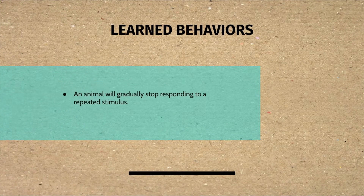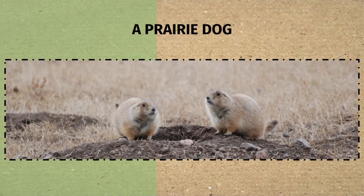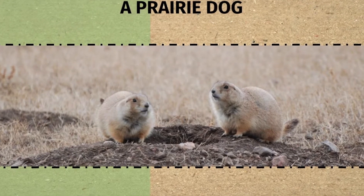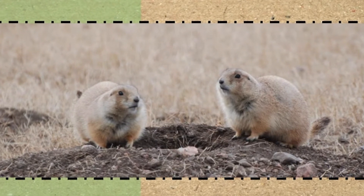Learned behaviors include an animal gradually stopping its response to a repeated stimulus. Like a prairie dog — prairie dogs typically sound an alarm when threatened by a predator. They will give the alarm when they hear human footsteps, but after a while without anything bad happening when they hear human footsteps, they'll stop giving the alarm in response to those footsteps.